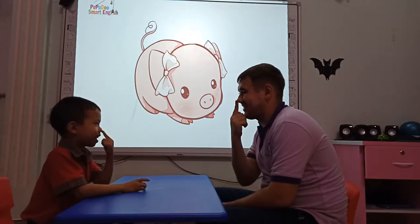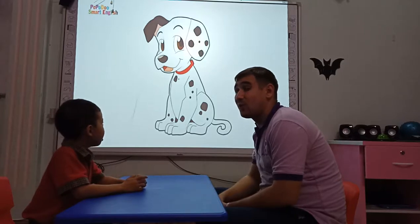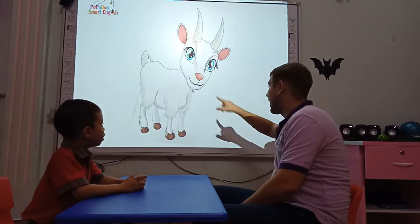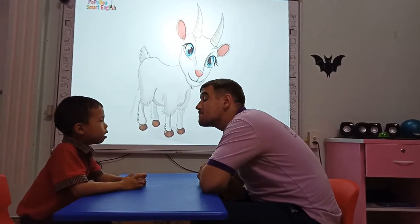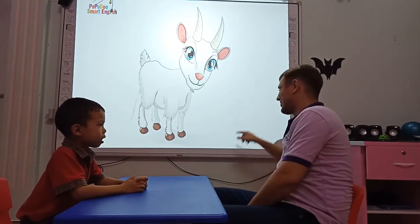It's a dog. Okay, what animal is it? It's a dog. And what does a dog say? It's a dog. Right. It's such a good girl.